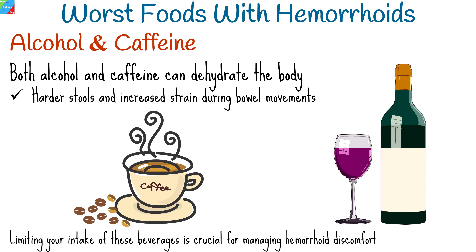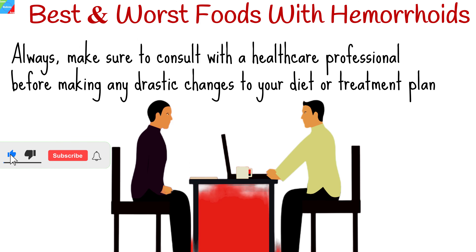Steering clear of trigger foods that exacerbate discomfort is equally important for your well-being. If you found this video informative and helpful, don't forget to give it a thumbs up and share it with anyone who might benefit. And as always, make sure to consult with a healthcare professional before making any drastic changes to your diet or treatment plan.